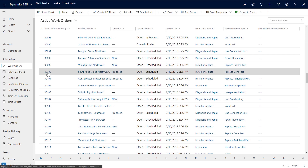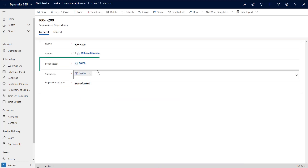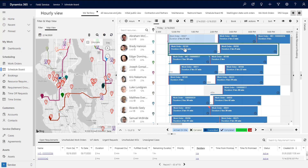Sometimes it's necessary to sequence work orders to ensure that dependent tasks are done in the correct order. In this case, we have work order 100 to replace a core part, and a related 'start after end' successor work order 200 to connect it to the power line. Critical jobs like this, that rely on a series of tasks dependent on one another, can now be linked together as predecessors and successors and booked through the resource scheduling optimizer.